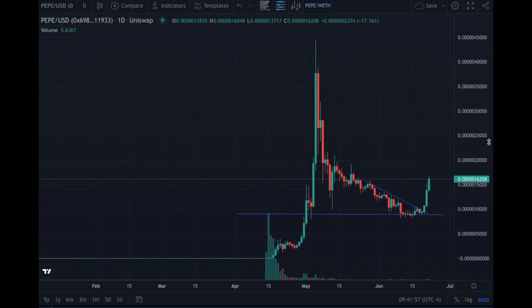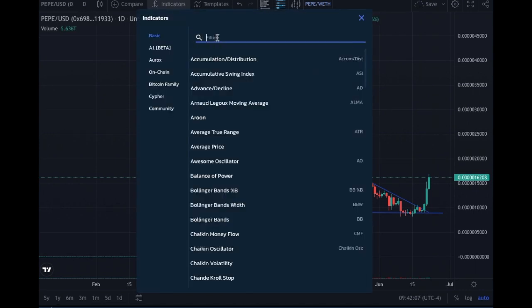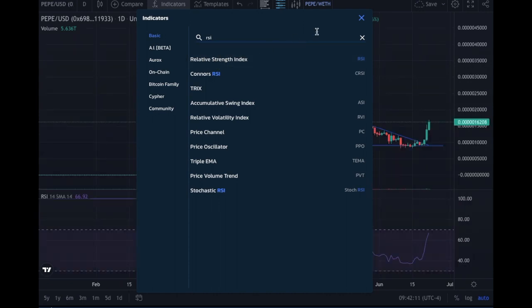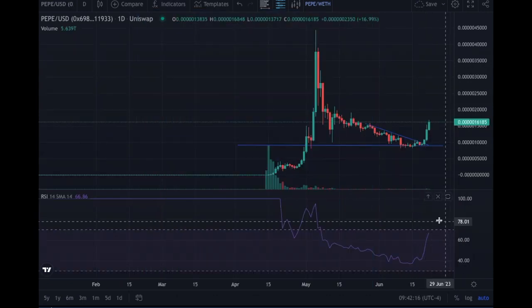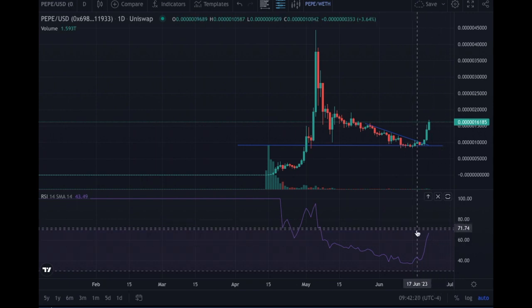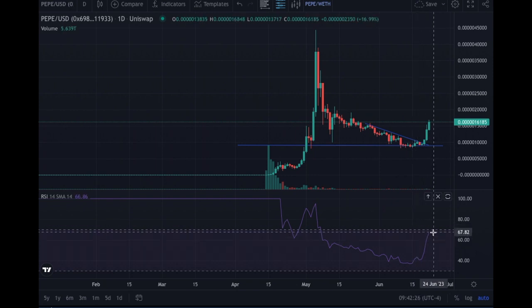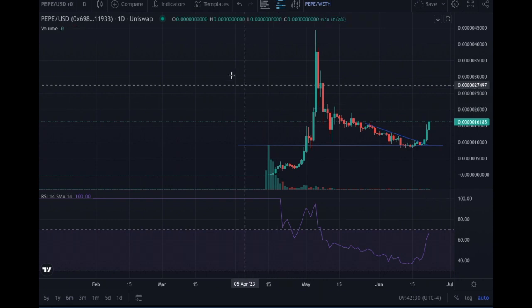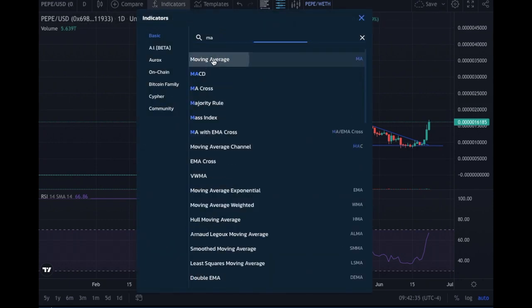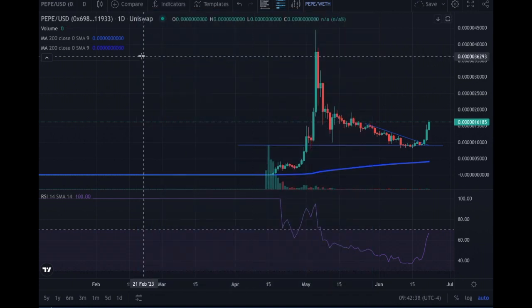We're looking to get to 20,000 here at this level. Let me see what the RSI is showing — we're getting to an overbought situation, but not yet. PEPE could still have some time and momentum to go further up. Let's look at the moving averages.